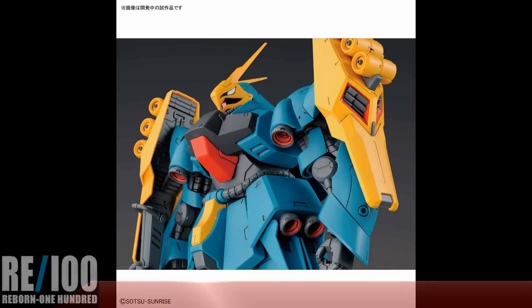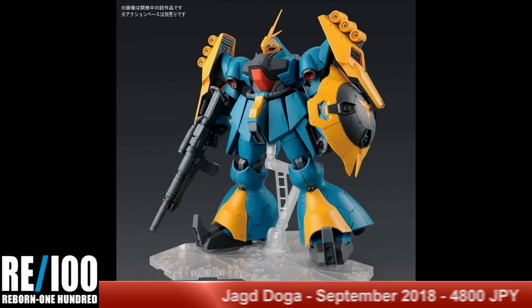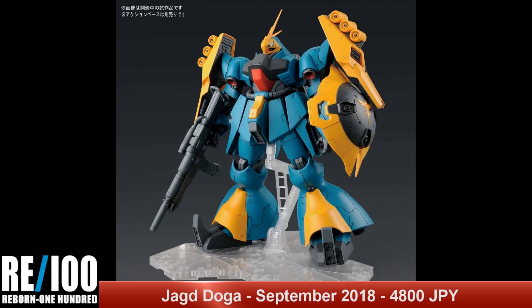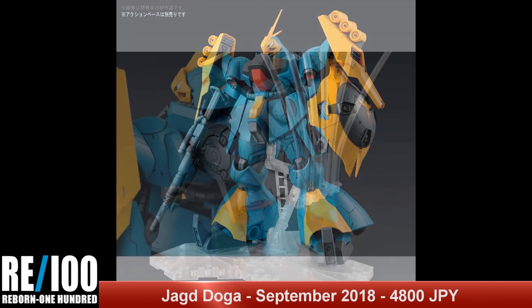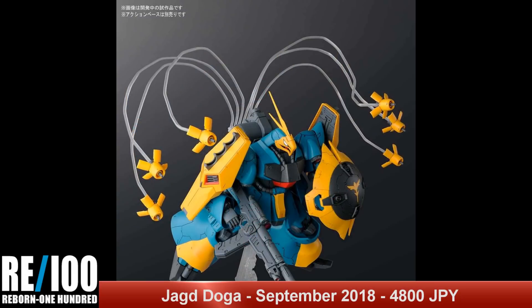Next up we have more pictures of the RE/100 Jagdoga. This comes out September 2018 for a price of 4,800 yen. This kit is starting to look like it's going to be one of my favourite RE releases — I am very impressed with the RE line so far.